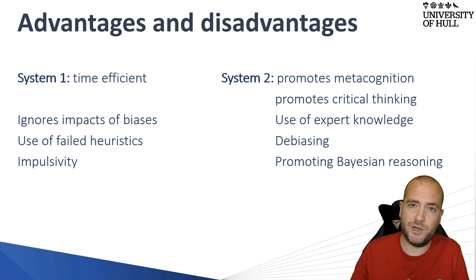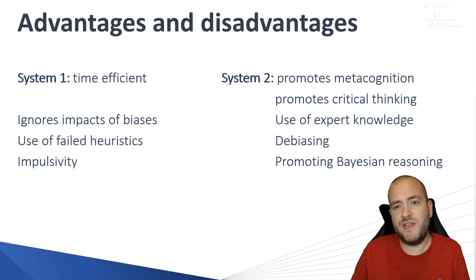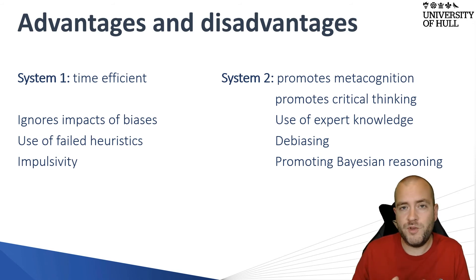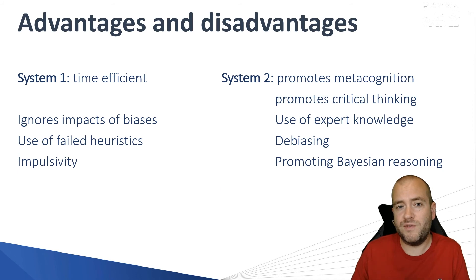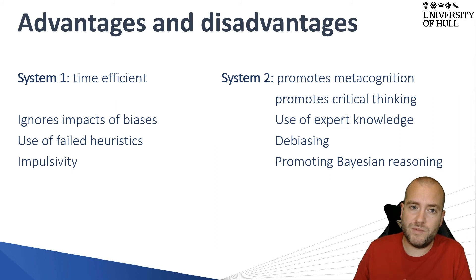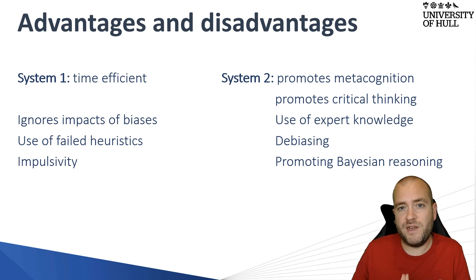We can only fully utilise Bayesian reasoning by employing both systems — System One and System Two. We don't exclusively stay in one system. When writing your assignments, you'll likely move between them: starting in System One by identifying signs and symptoms from a patient — relating to the illness script — and then moving into System Two to critically examine that illness script and determine whether you've made the right diagnosis or if anything is missing.